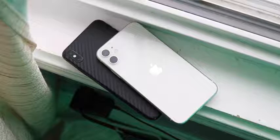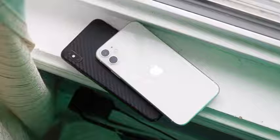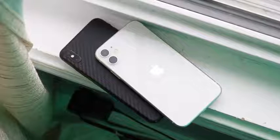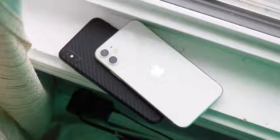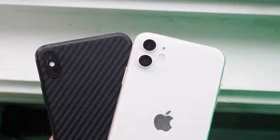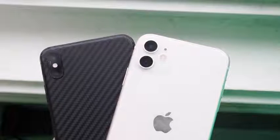For battery, the iPhone 11 has a 3,110mAh battery and the XS Max has a 3,174mAh battery — both support wireless charging. Despite the XS Max having a slightly larger battery, the iPhone 11 likely has better battery life due to its lower-resolution display and smaller screen. I'd say the iPhone 11 has one of the better iPhone batteries, probably just below the 11 Pro Max.